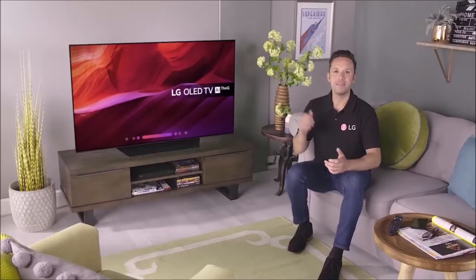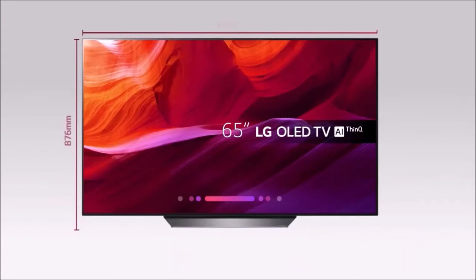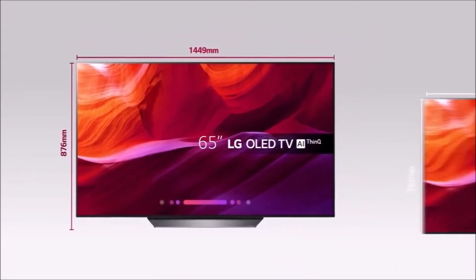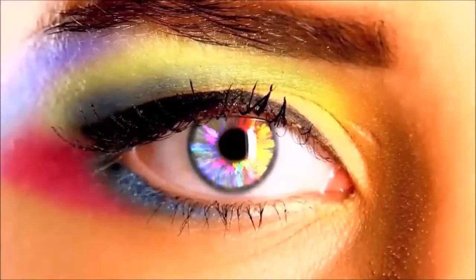The overall build quality of the B8 is excellent. There are no gaps between components and the TV gives the feeling of a solid device. When handling it, you must take care of the thin upper half since it is much more fragile — it takes two persons to take it out of the box or mount it.